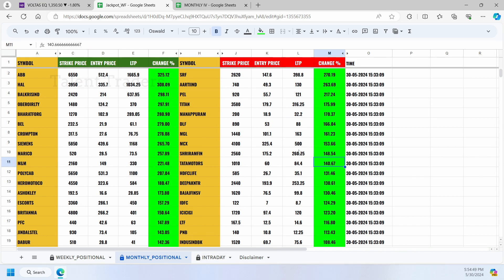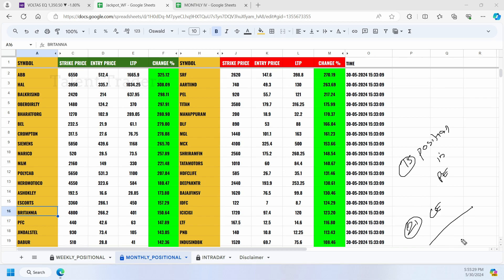Right now at closing, we have near about 9 to 10 stocks on the put side and near about 16 stocks on the call side. From the beginning of the month, if you look at our Google Sheet, we achieved more than 15 stocks that triggered our positional target on the put side. Volta and Titan were not in the list at the beginning but already achieved target in the first week. On the call side, almost 21 stocks achieved our expected target.